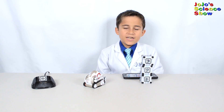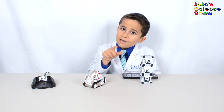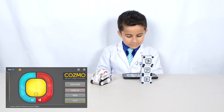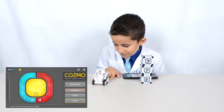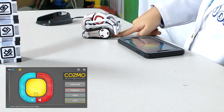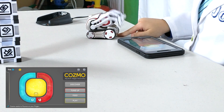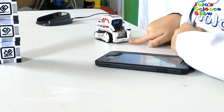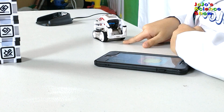Cosmo is like a really awesome pet robot. Each day you can feed him the power cubes, but don't worry, you'll still have the power cubes when you're done. He wants to pounce on my finger. Don't worry, it doesn't hurt. Cosmo has a personality and a full range of emotions.